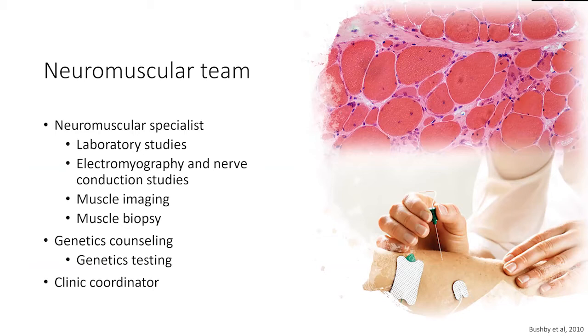When thinking about what physician or team to see, you want to make sure your physician is a neuromuscular specialist with extensive experience. In the Philadelphia area, there are many excellent institutions with highly skilled physicians. You also want to make sure the institution has adequate support for high-quality laboratory studies, EMG and nerve conduction studies, muscle imaging such as MRI, and muscle biopsy. Genetic counseling, as exemplified by Brianna, is an essential part of the neuromuscular care team, and genetic testing for hereditary neuromuscular disorders is becoming increasingly important. You certainly want a clinic coordinator who is passionate about neuromuscular diseases and your family.